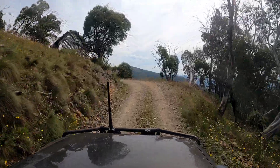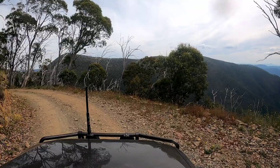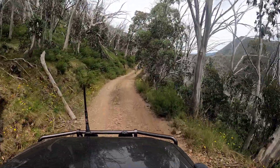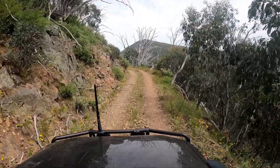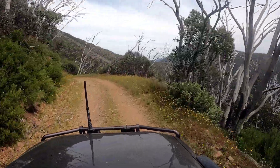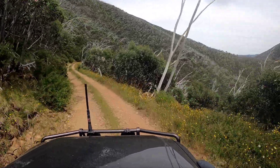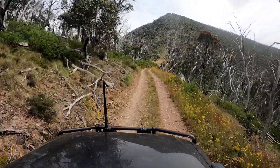There are some cracking views down to the south there, looking back towards Mount Buffalo on the Buffalo Range. You're getting some idea of just how scenic this track is. Some sections are actually fairly open and it certainly varies a bit.